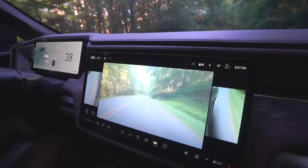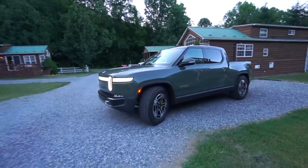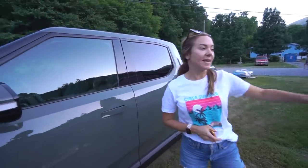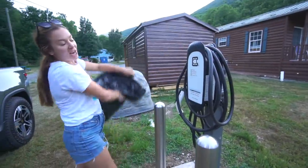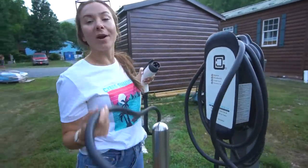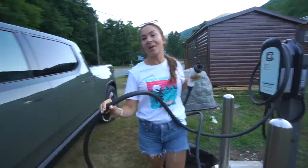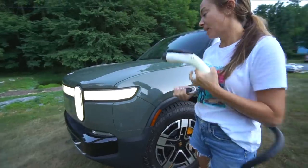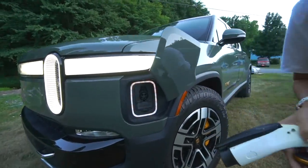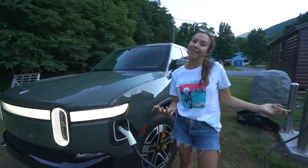Next we climbed up the Blue Ridge Parkway to our tiny cabin destination, where we planned on camping and charging from the provided EV connection. One of the big reasons we chose this spot is they have a J1772 Clipper Creek charger. The owner said only one other person has ever really used it. No adapter needed — so easy.